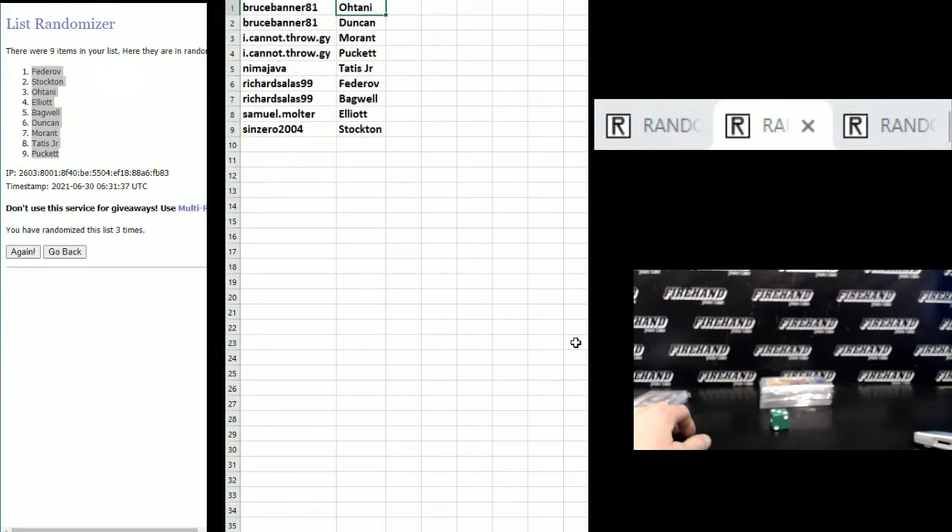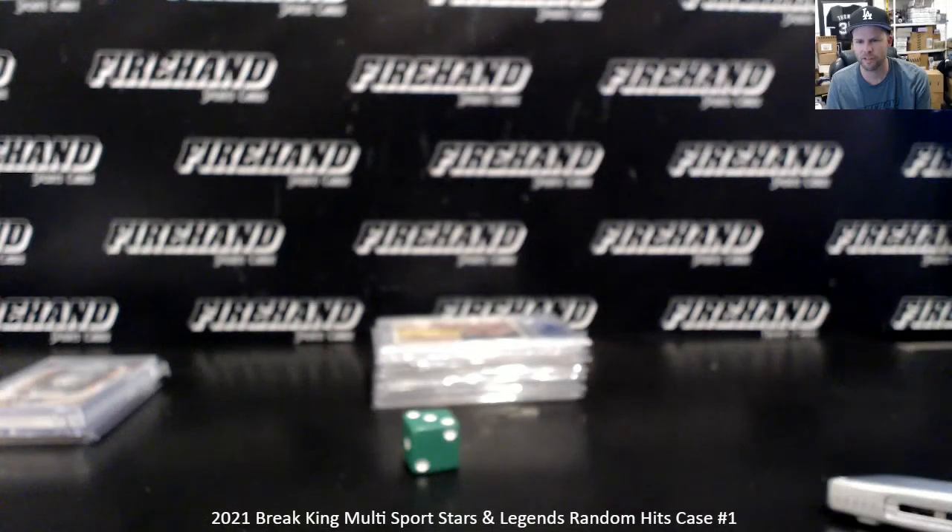Bruce Banner gets Ohtani and Tim Duncan. I cannot throw: Morant and Puckett. Nima Hava: Tatis Jr. Ritz and Salas: Fedorov and Bagwell. Samuel Molter: Ezekiel Elliott and the John Stockton. Thanks guys for signing up and giving it a whirl — we're going to try it again. Congrats on your hits, until next time, peace.